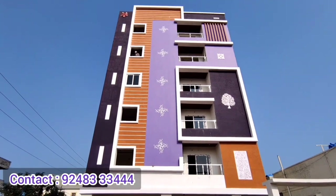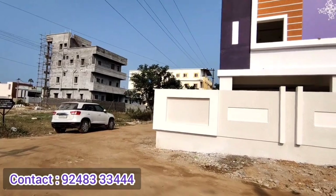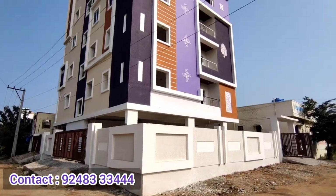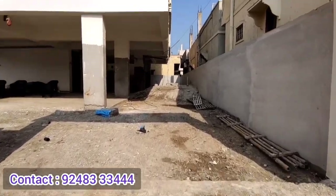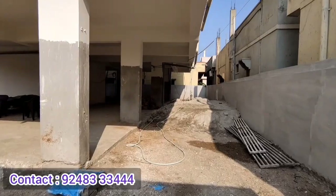My name is Srivavavadi. There are 2BHK flats available in the area of Albinagar metro station. The property is located near Albinagar metro station. There are two sides of road connectivity — one is 50ft and another is 30ft road.